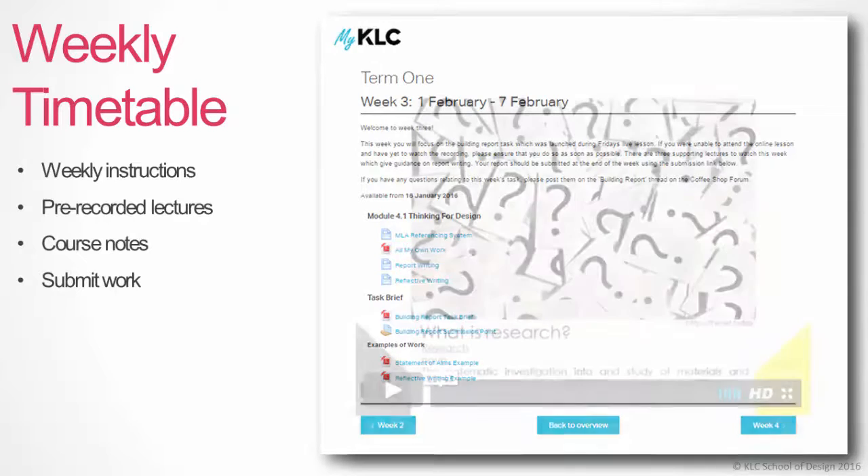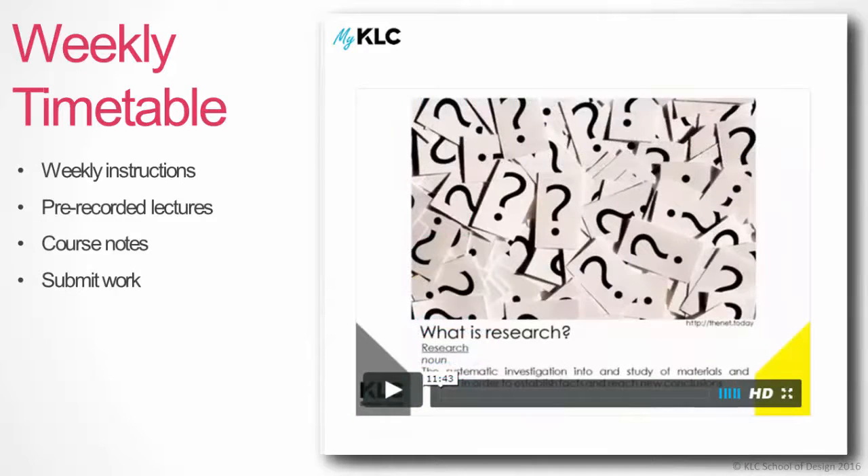The online lectures are pre-recorded and can be watched as many times as required. Students have reported that this facility is a particular advantage, and the ability to pause and rewind lectures is a great tool for online learning.